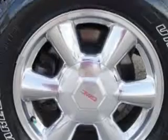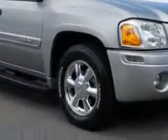Heated outside mirrors, trailer towing hitch, and much more. Enjoy the drive and have peace of mind in this '05 GMC Envoy.